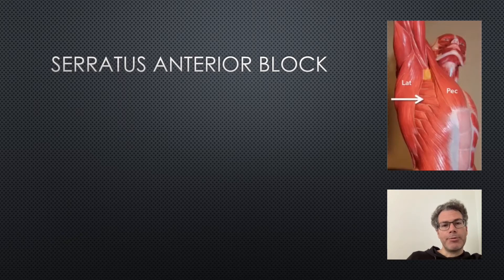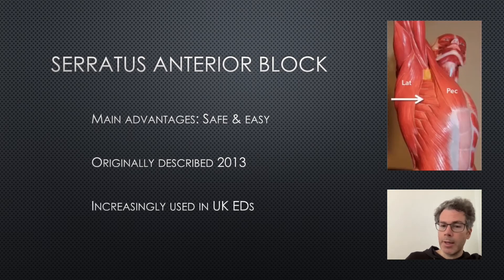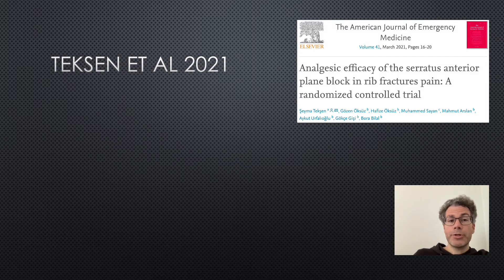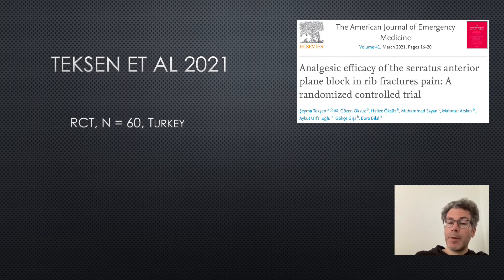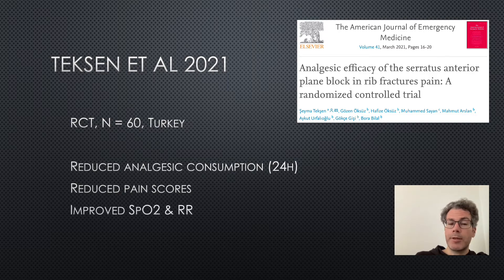The main advantages of a serratus anterior block are that it is safe and easy — it can be considered the fascia iliaca block of the chest. It was originally described by Blanco in 2013, and since then case reports and case series have suggested it's effective for patients with rib fractures, with several UK centers already using it. In March 2021, we had the first randomized controlled trial on the topic: 60 patients from Turkey, with the primary outcome of analgesic consumption reduced over 24 hours. Pain scores were also reduced, and SATs and respiratory rate were improved — all findings statistically significant.